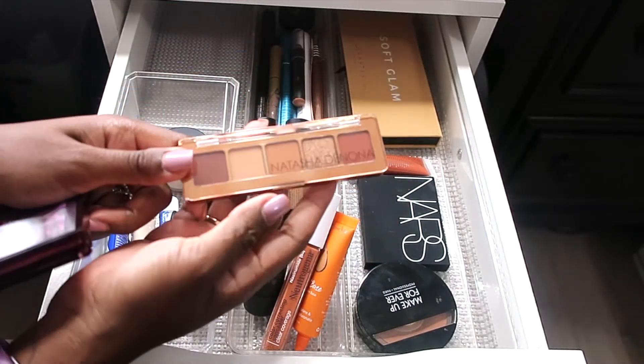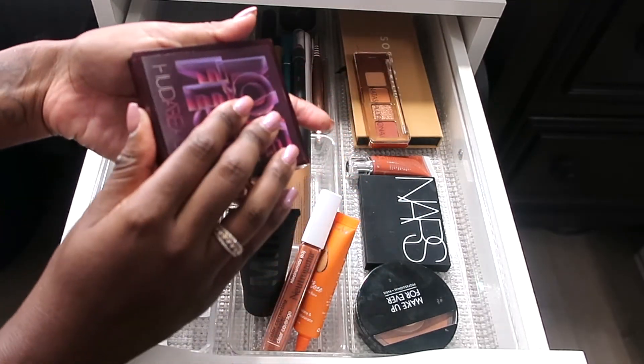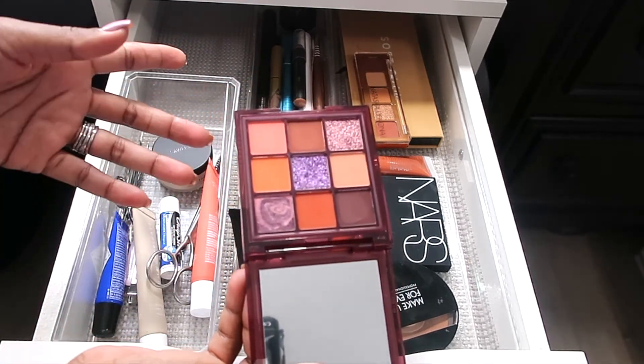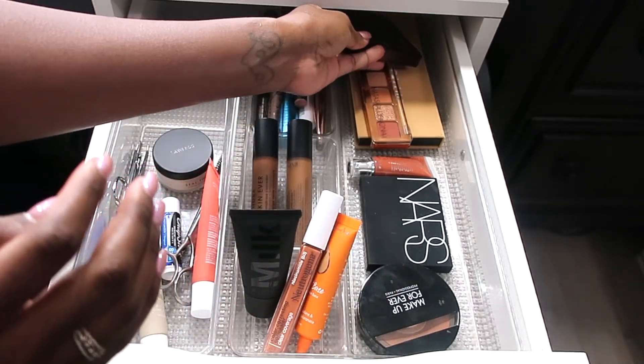For eyeshadow palettes, I got the Natasha Denona Mini Bronze Palette — you guys know I have the larger one, so I'll put the mini in here as another neutral option. I'm also going with the Huda Beauty Love Fest Palette, which I picked up along with her new fragrance. I love these $29 palettes from Huda — she needs to continue doing that.